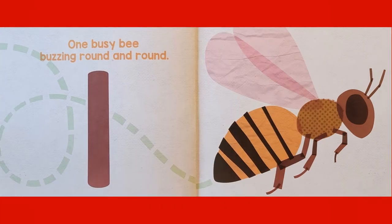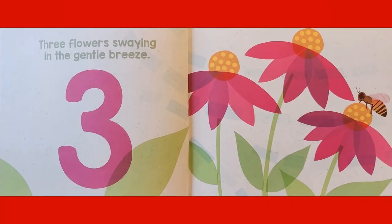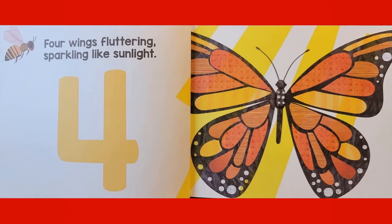One Busy Bee buzzing round and round. Two Spots blinking like big blue eyes. Three Flowers swaying in the gentle breeze. Four Wings fluttering, sparkling like sunlight.